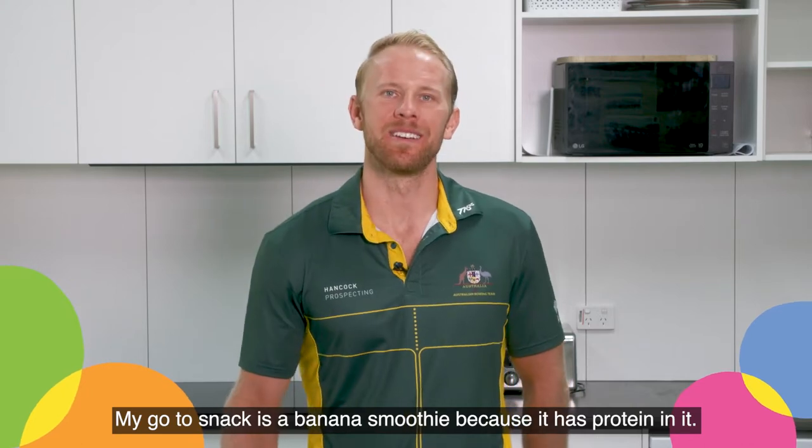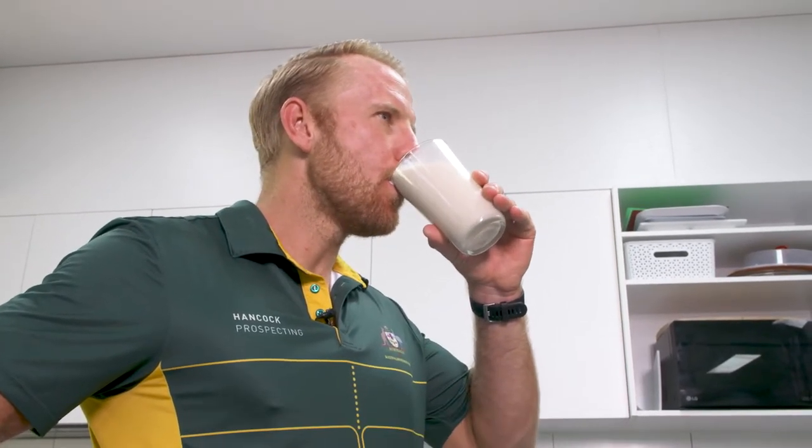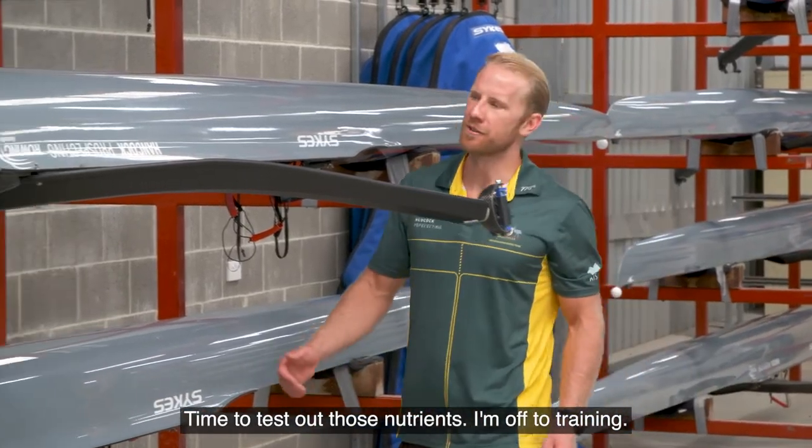My go-to snack is a banana smoothie because it has protein in it. It builds my muscles and keeps my bones strong. Time to test out those nutrients — I'm off to training.